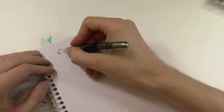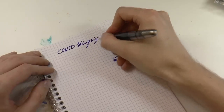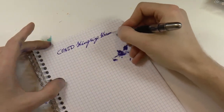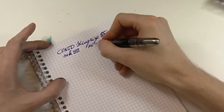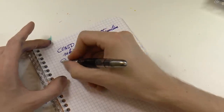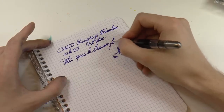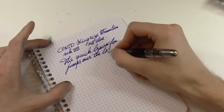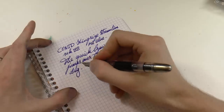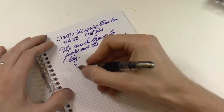Now inked up — this is the Conid King Size, streamline round top, 14k double broad with Montblanc Royal Blue. The writing is exceptionally smooth, really pleasant. I'm very satisfied with this pen purchase. I've seen a lot of pens out of the box that perform okay, but this nib is just tuned exceptionally well.